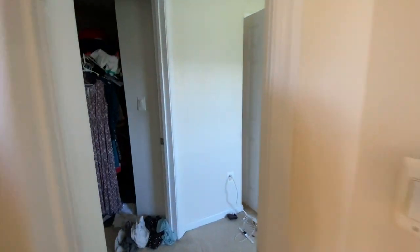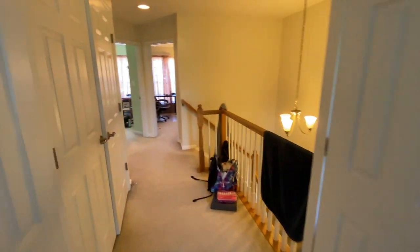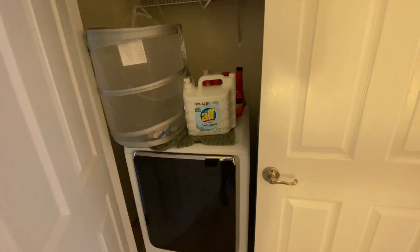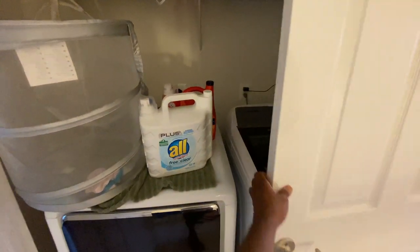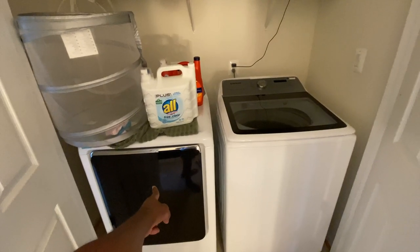One more thing missing is appliances here. I have a washer and dryer closet here. This is the washer and this is the dryer.